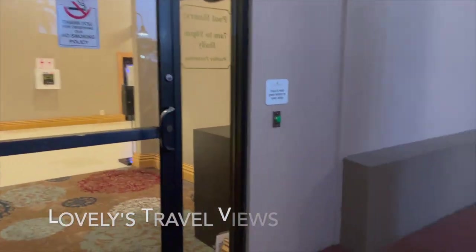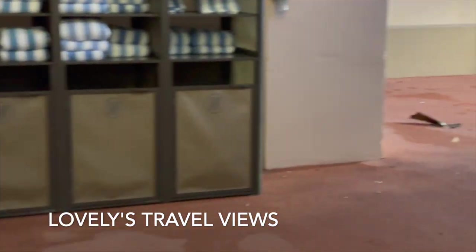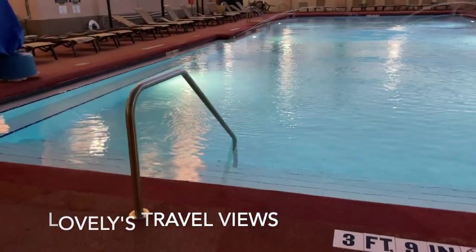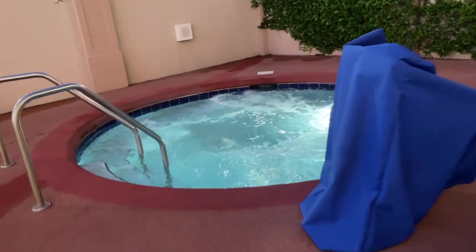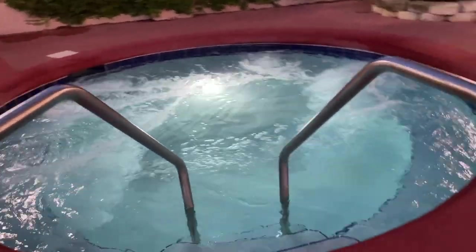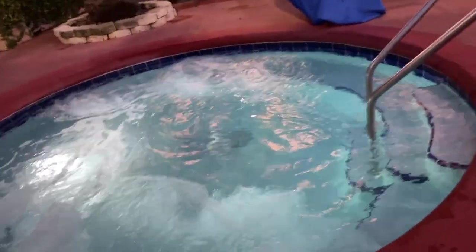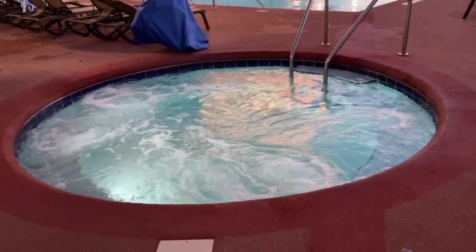Hey guys, we're back. This is our quick getaway we did just about a couple weeks ago. We're actually planning on going on a cruise and we stopped at this hotel the night before. It's the Florida Hotel and Conference Center out in Orlando, Florida. This was just a layover — we came in late, stayed here, and then next day we were off to our cruise.